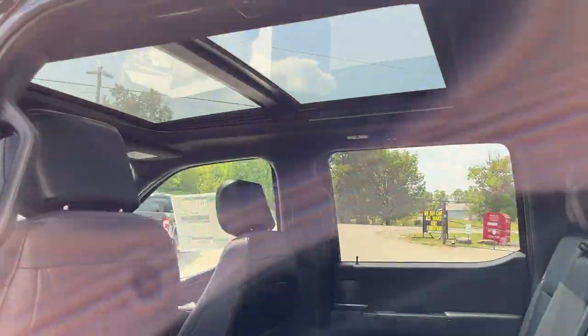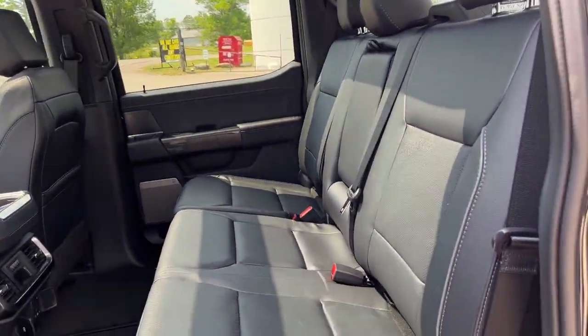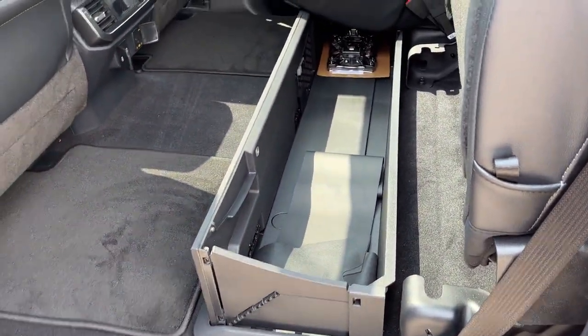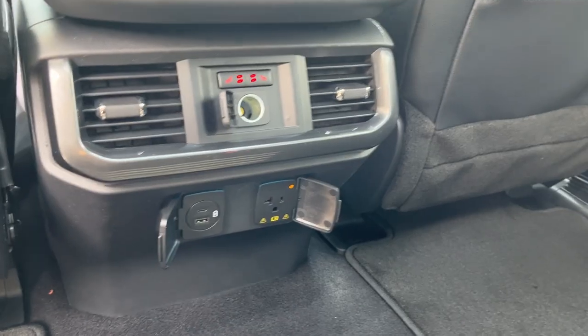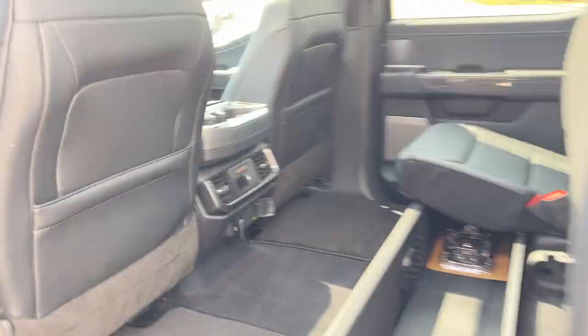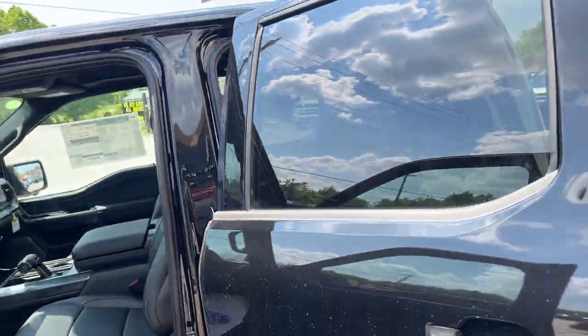Coming around to the interior — really nice interior on this truck. You do have that twin-panel moonroof and black leather interior. This one also has the fold-flat partition storage in the back. Of course you do get your heated seats back here, your own climate vents, three-prong power, and a couple of USB ports.